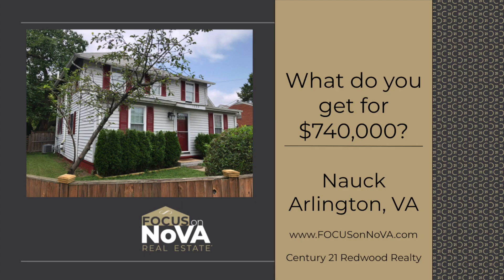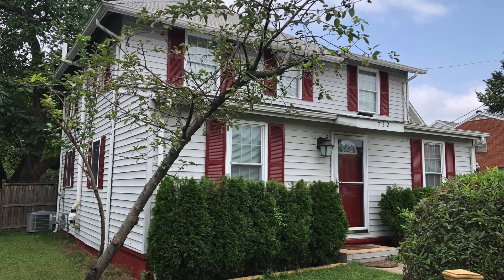Hello, I'm Tracy Barrett with Whatcha Get For. I'm with the Focus on Nova team at Century 21 Redwood Realty. Today I am in the Nock neighborhood of Arlington.